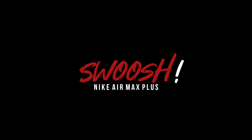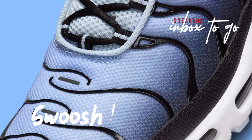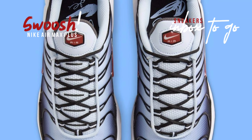Today, sharing the information about the Swoosh Collection entry of Nike Air Max Plus. With the most recent Air Max Plus, Nike's growing Swoosh series adds a new member, aligning it with one of the collection's burgeoning thematic streams with its rich tapestry of colors.